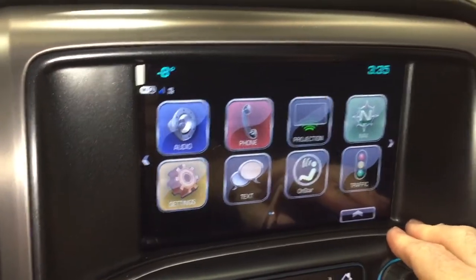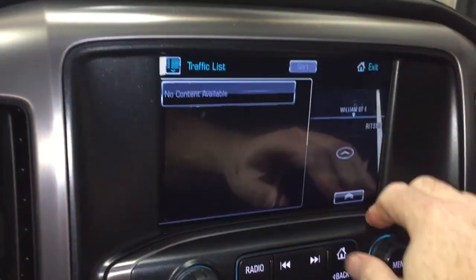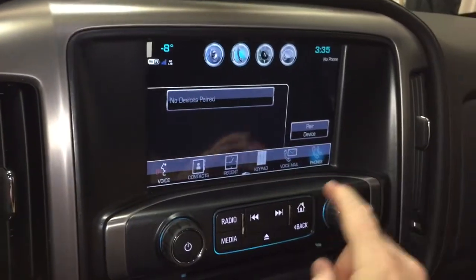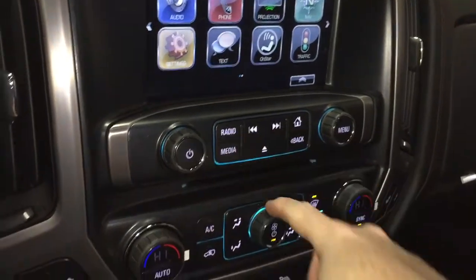And that takes us to the IntelliLink screen, which is full-color touch with AM, FM, and Sirius XM satellite radio. Onboard navigation, traffic, and SMS text messaging. You can pair your devices right there and use it for stored media. You also have the MP3-compatible CD player built in.